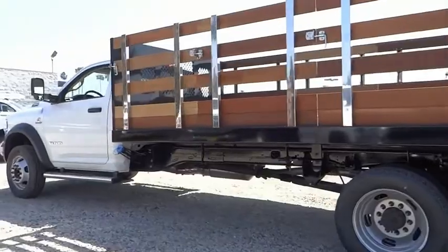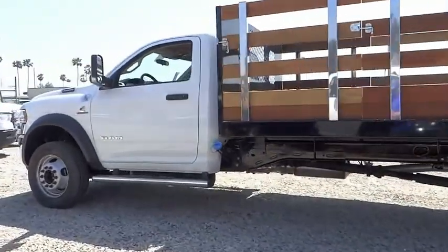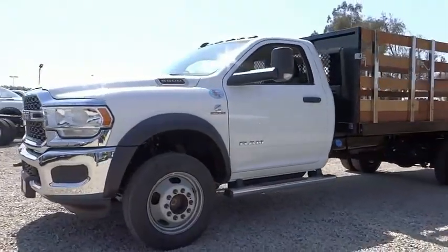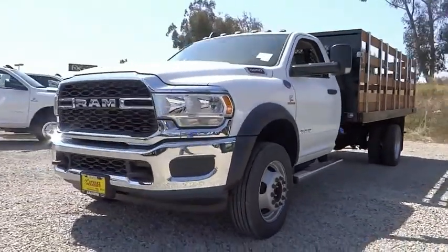This vehicle has less than 100 miles. Here are some of this vehicle's great options: electronic stability control, traction control, engine block heater, speed control, and four-wheel disc brakes.